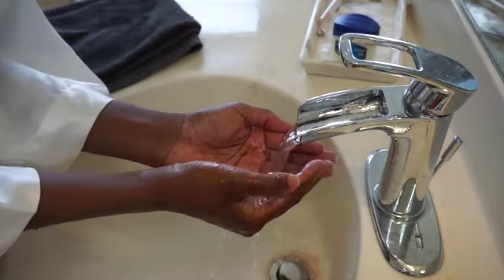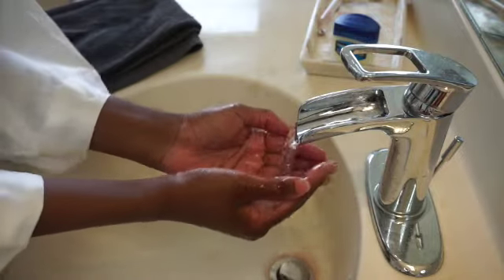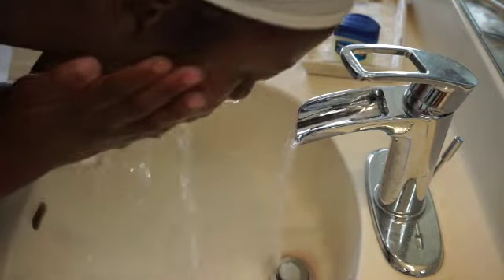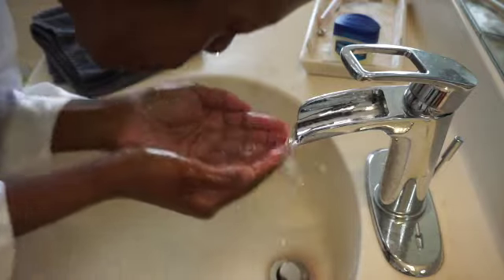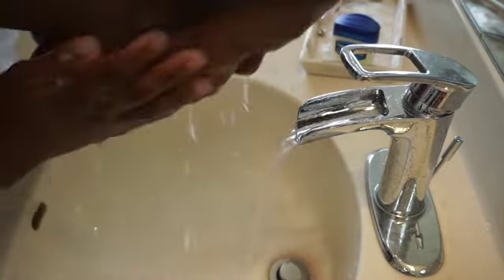Now I'm going to be washing it off, making sure that the water is on cold. I just love the way cold water feels on your face — it's very refreshing and it helps with the pores, so I've been told.